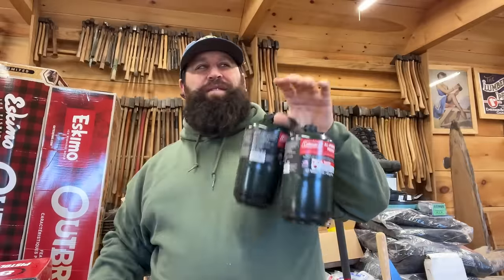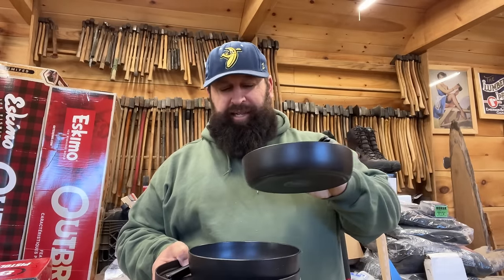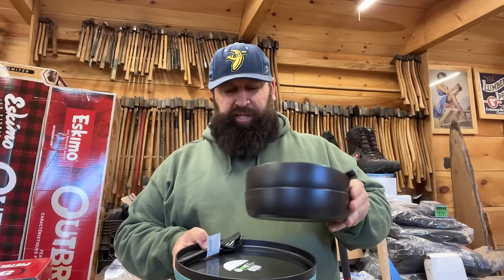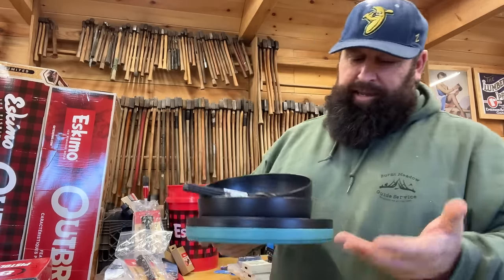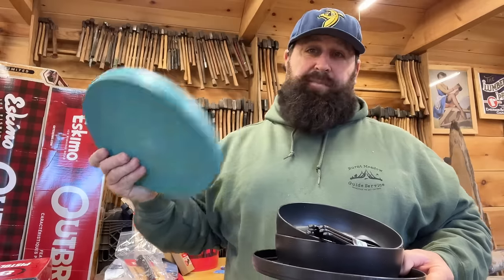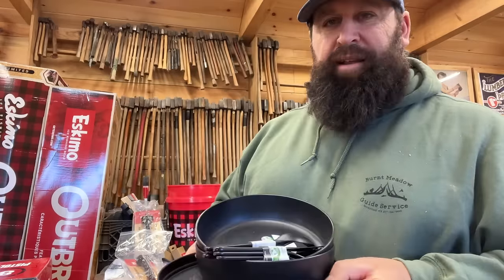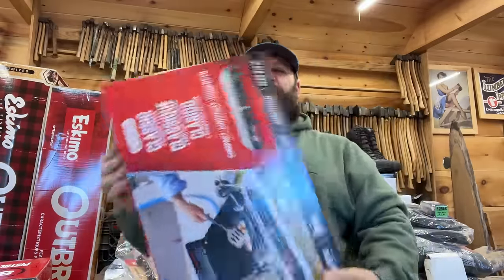Picked up a couple of these propane bottles at Walmart — you can get two for under ten dollars there, whereas local places charge like ten bucks each. I always grab a few of these for cooking. I bring a 20-pounder with a hose when I'm ice camping, but it's handy to have these small ones when you're jumping around or just want to get something quick going. Speaking of camping, I picked up some hard plastic plates, bowls, and utensils for Donnie and me — paper plates are good too especially with a wood stove, but these shouldn't break.